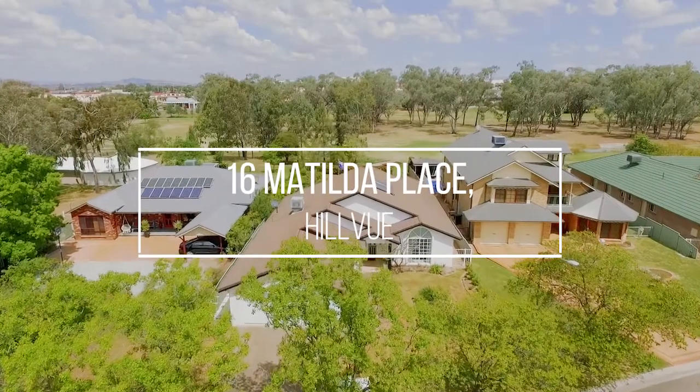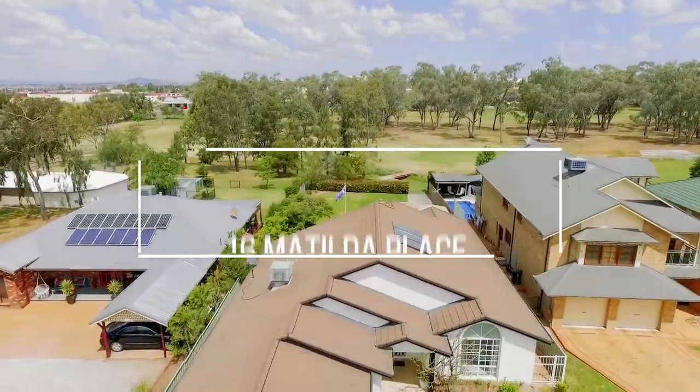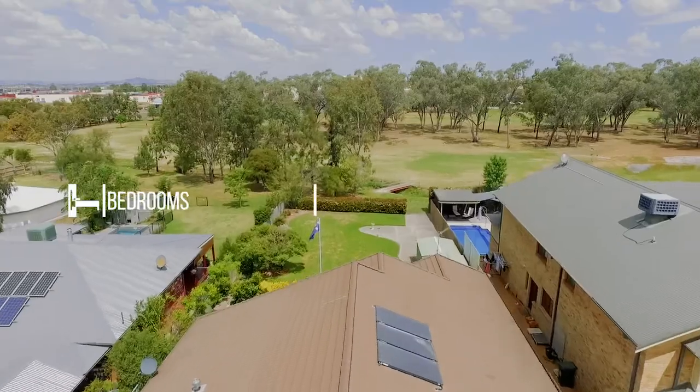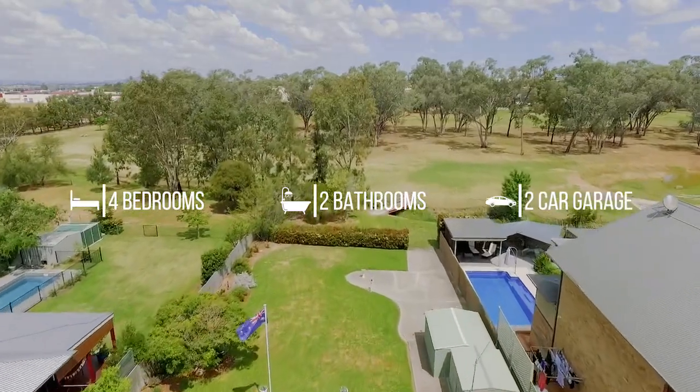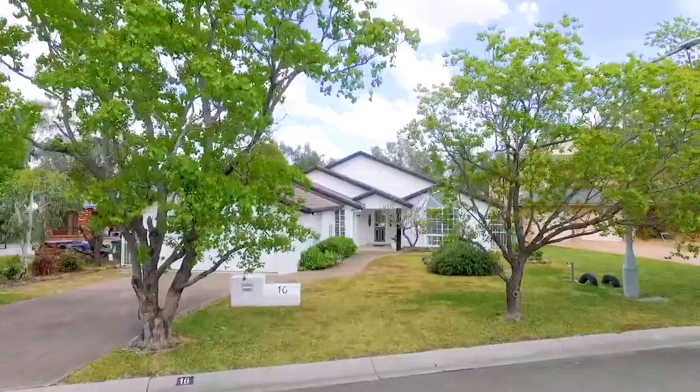Birken Smyth Real Estate take privilege in introducing 16 Matilda Place, Hillview to the open market. Peacefully positioned in a quiet cul-de-sac and backing onto the prestigious Longyard Golf Course, this family home is immediately impressive upon entry.